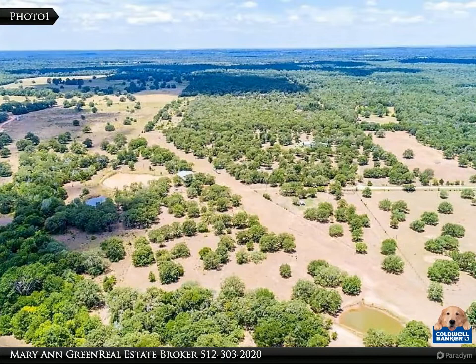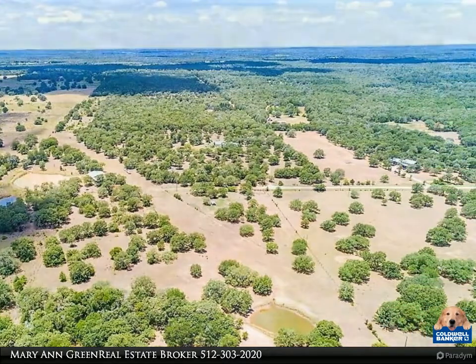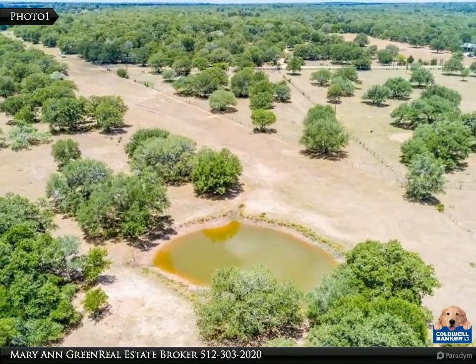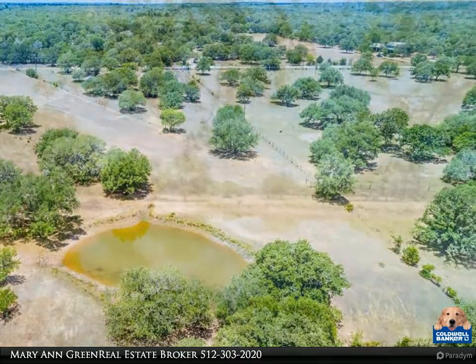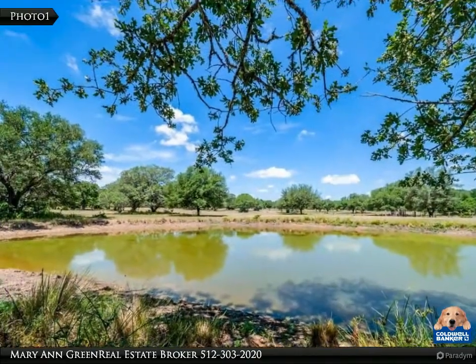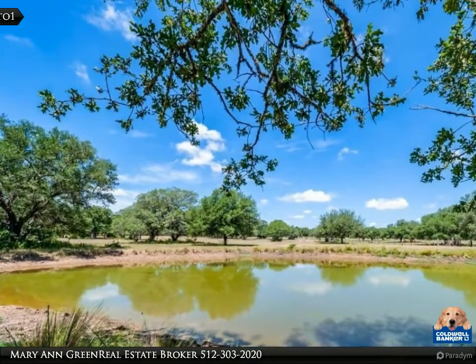This property is in the Houston toad area. Buyer will be responsible for applying with Bastrop County to continue the ag exemption. Seller is working on some reasonable sales restrictions as they will be selling their home in the future. Seller will be moving some things off of the property that are in the photos.